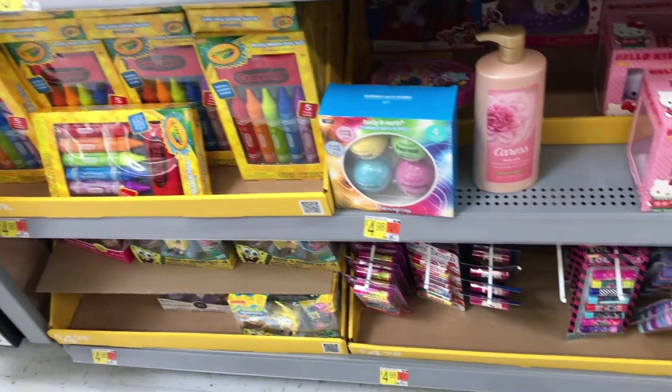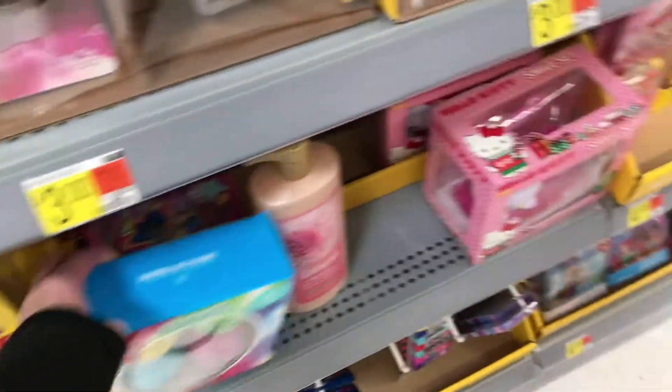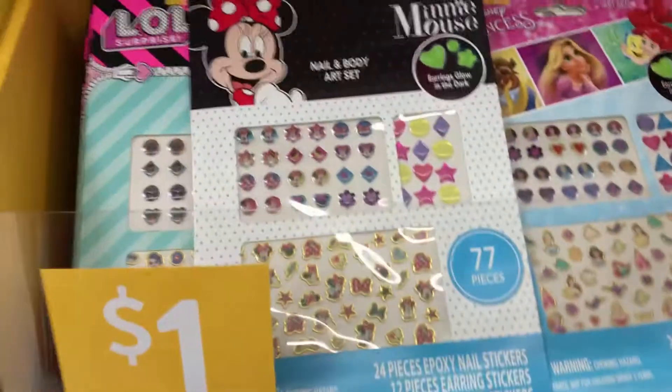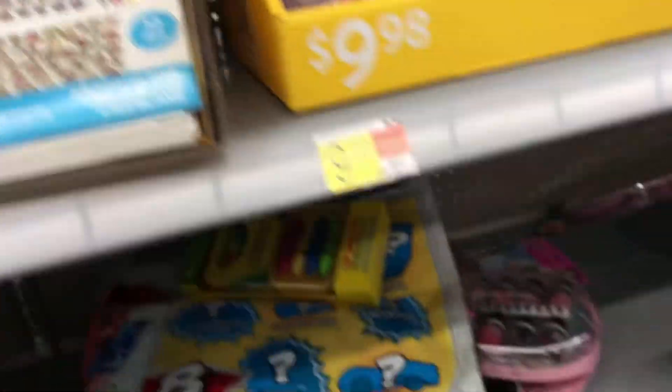They have Crayola — a whole four-pack for five dollars. Little LOL stickers for a dollar.